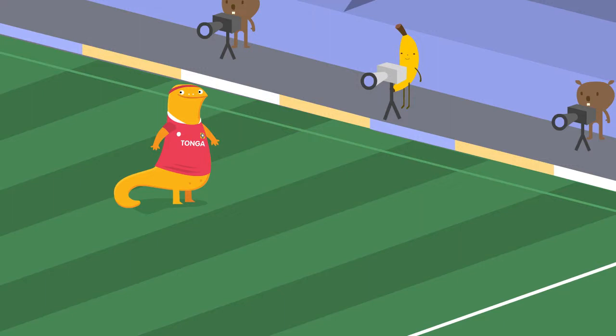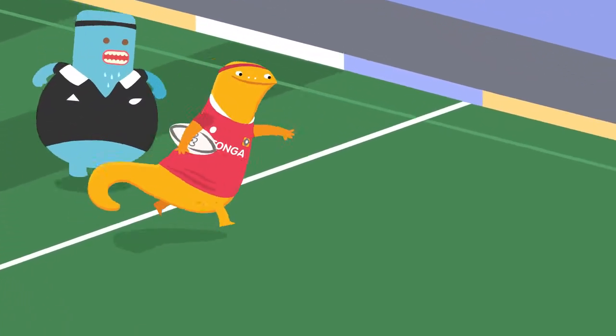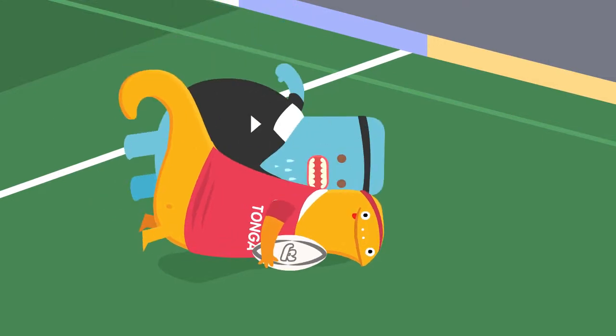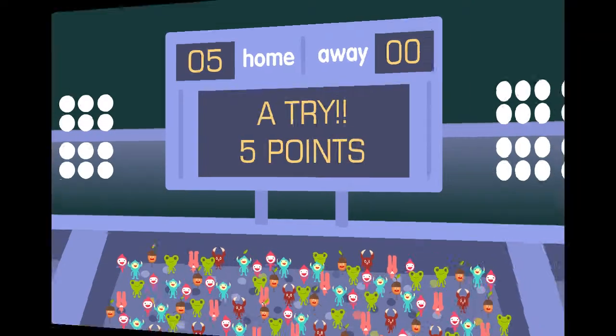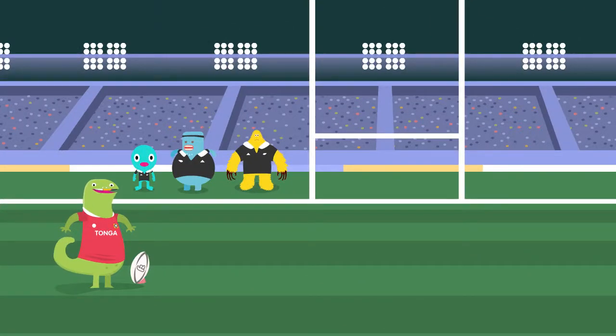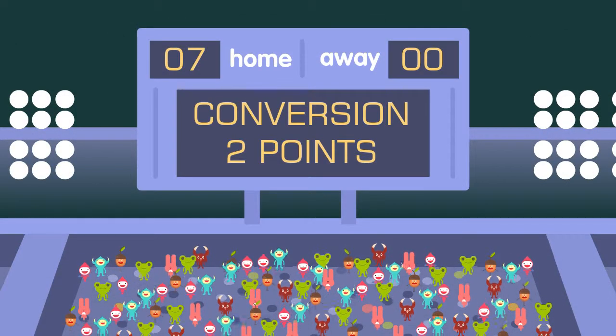A try is the best way to score. It's where one team puts the ball down over the other team's try line. A try is worth five points. After getting a try, the team can take a conversion kick. A successful conversion kick is worth two extra points, so a try and conversion is worth seven points.